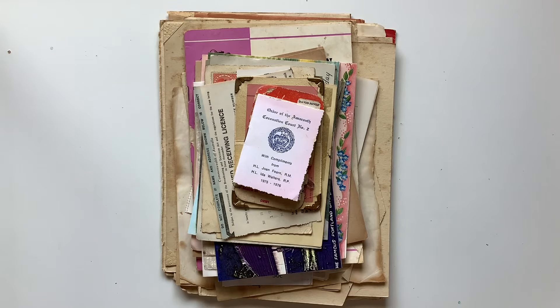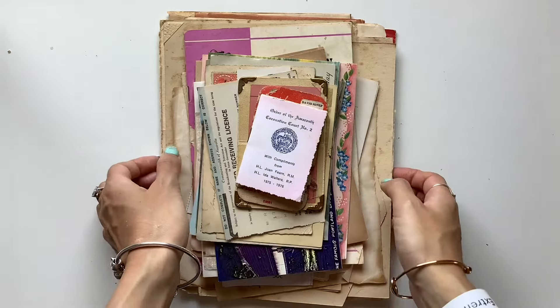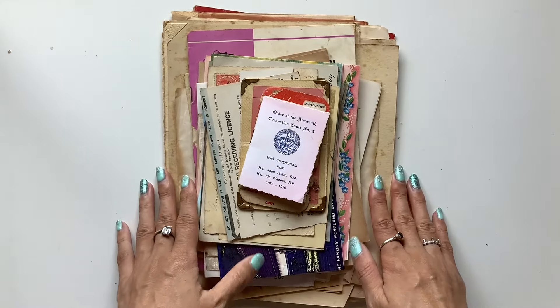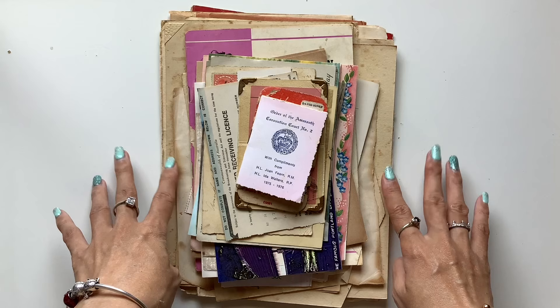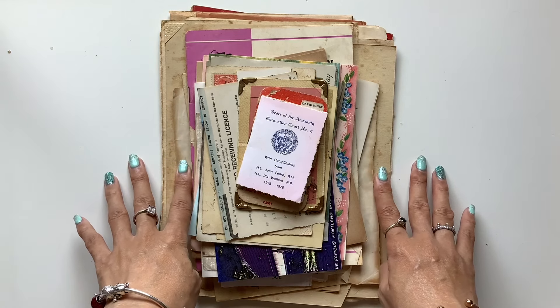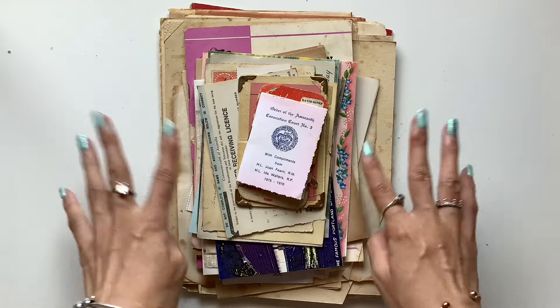Hi everyone, I'm JD from Willowbound Journals and today I have a very fun vintage haul video for you. I was able to go to one of my favorite shops for a second time this year called Kitten Vintage Mackay. I went with two of my friends who love that shop as well and I bought five junk journal packs.